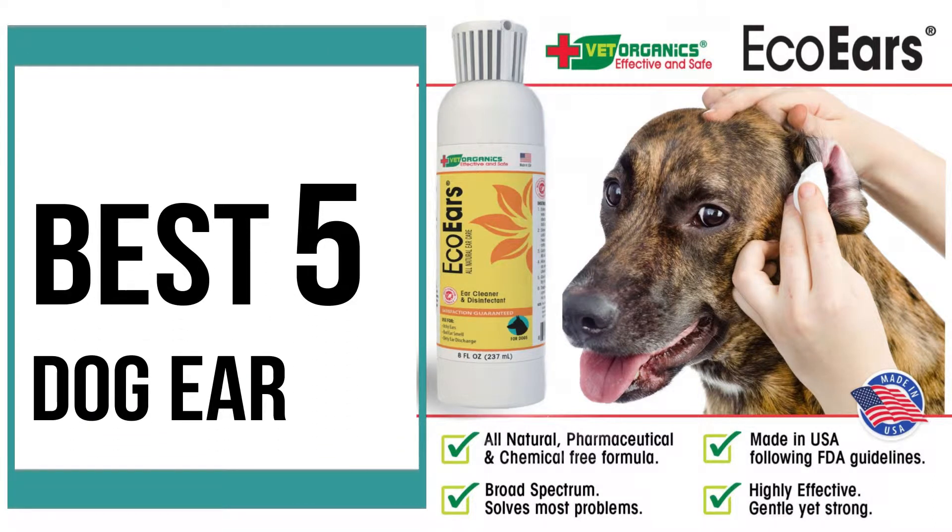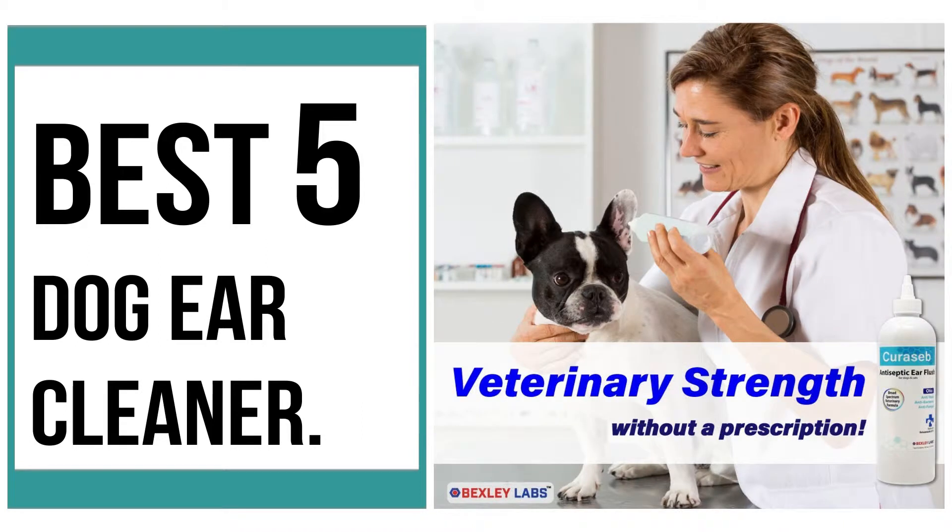Best 5 Dog Ear Cleaners. If you are looking for the best dog ear cleaner, then this video is for you. Now let me show you the best 5 dog ear cleaners. Number 1.